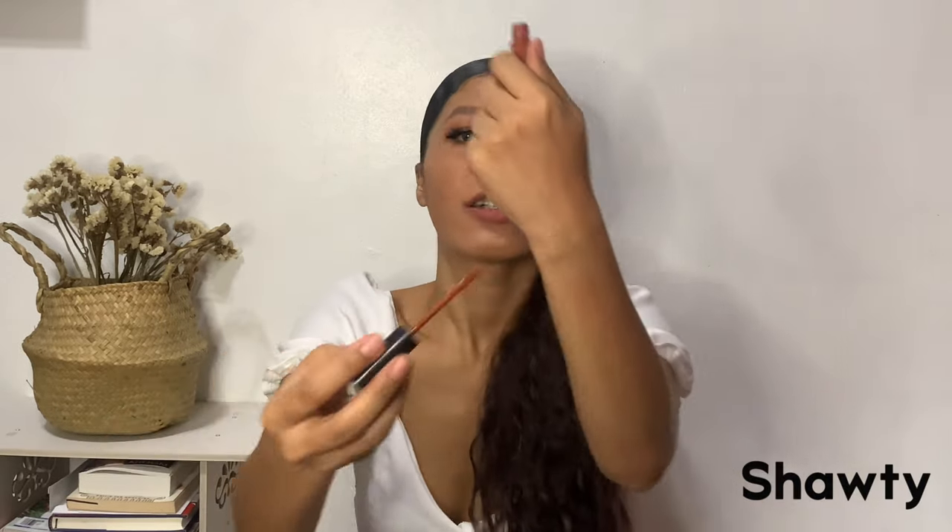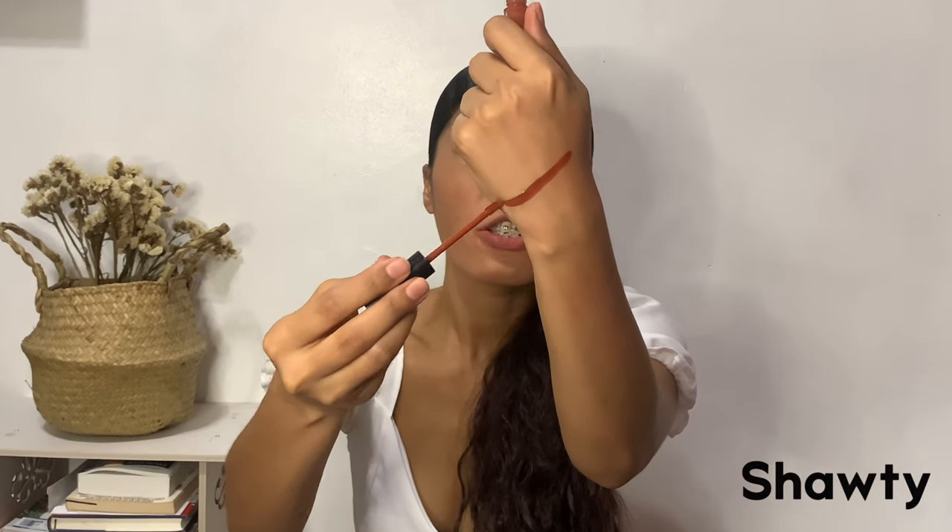The next shade I'll swatch is Shorty — shorty like a melody. Here's the hand swatch. It's kind of terracotta, brownish or something like that.